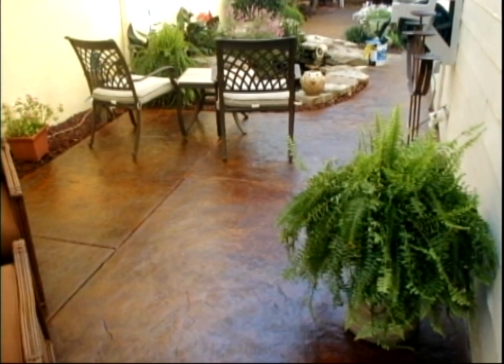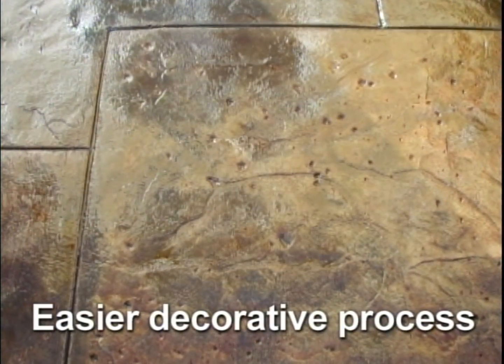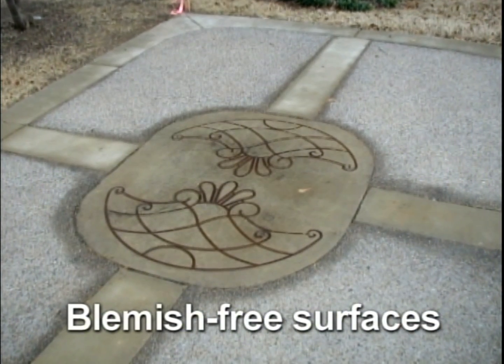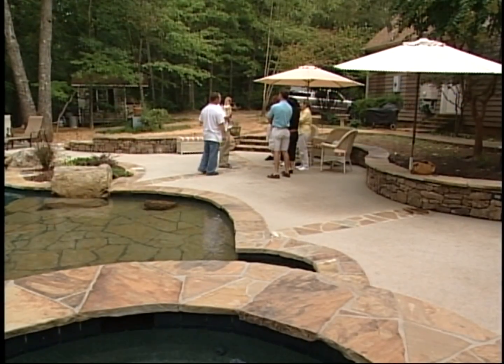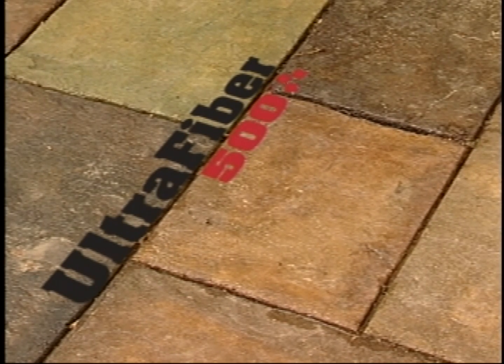For decorative applications, there's no better solution than UltraFiber 500. It provides superior crack reduction, makes the decorative process easier than ever, and delivers smooth, blemish-free surfaces. And it gives contractors a major advantage in improving the quality of their work and building more business. UltraFiber 500 — making decorative concrete stronger, easier, and more beautiful than ever before.